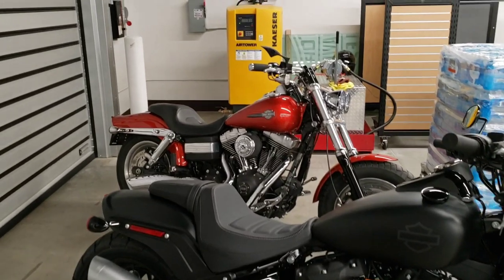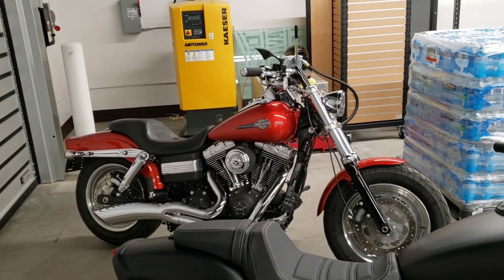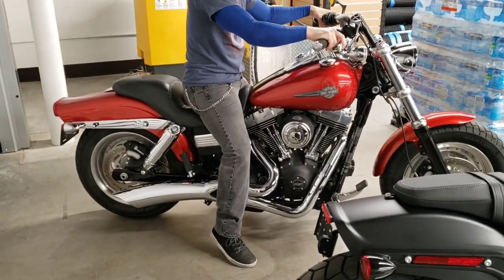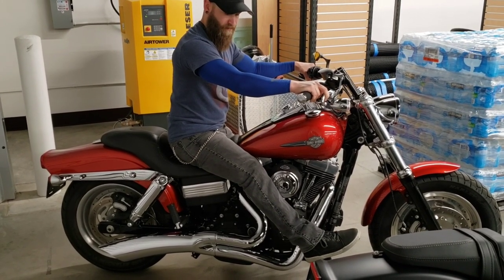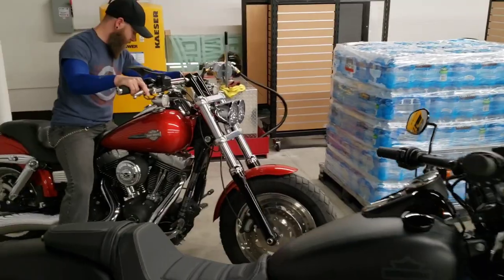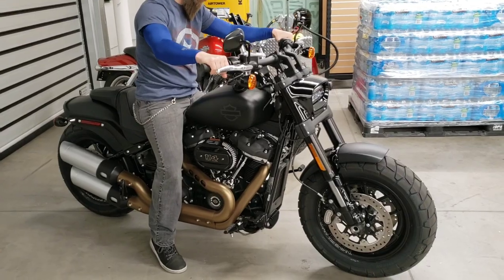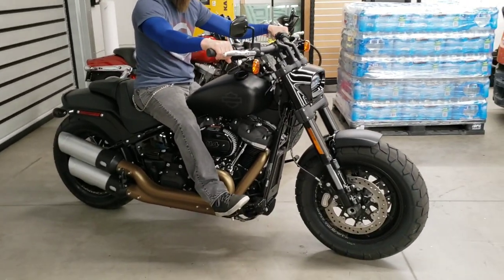Ground clearance advantage goes to the older style at 4.9 inches versus 4.7 inches on the new bike. Interestingly, despite better ground clearance, the older motorcycle also has a lower ride height. Seat height laden on the Twin Cam is 26.1 inches. We're going to let Bryce throw a leg over here — you can see he's not totally flat-footed. Put your right foot up on the pegs — notice that forward control is really forward. Despite the lower seat height, there's a lot of reach there for shorter legs.